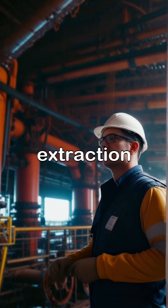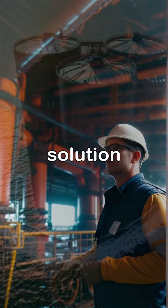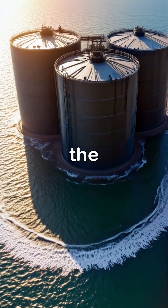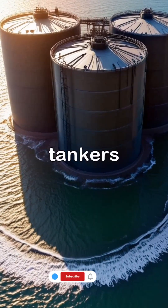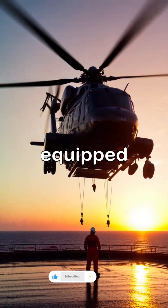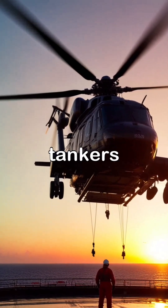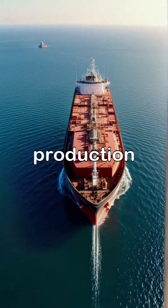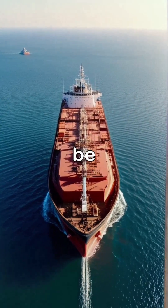The FPSO facilitates the extraction and processing of oil directly from the field, providing a comprehensive solution for offshore operations, while the FSO serves as a temporary storage facility transferring oil to shuttle tankers for transport. FPSOs are equipped with advanced processing technology and allow for immediate oil offloading to tankers, making them integral to offshore production systems, while FSOs focus solely on storing crude oil until it can be transported.